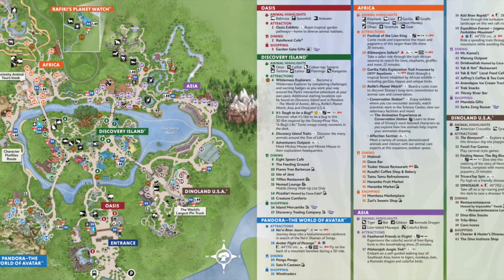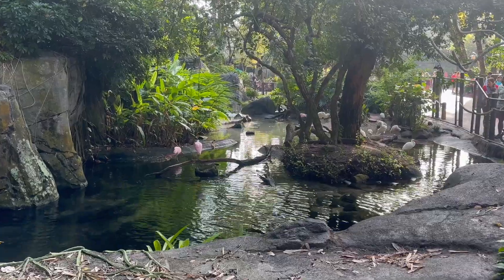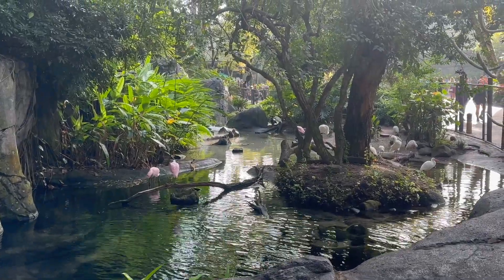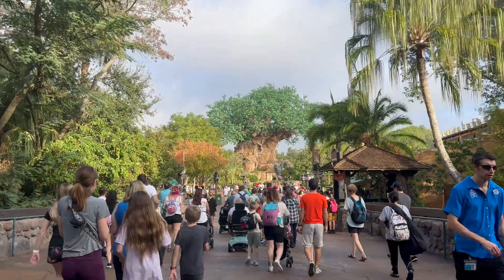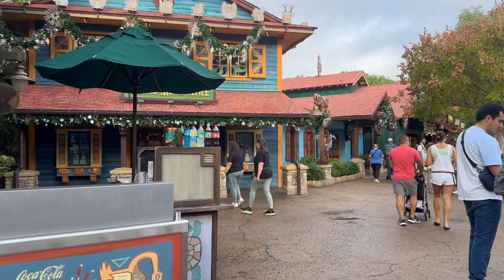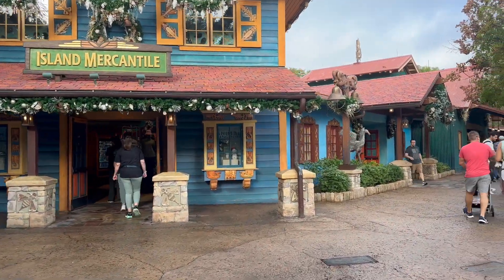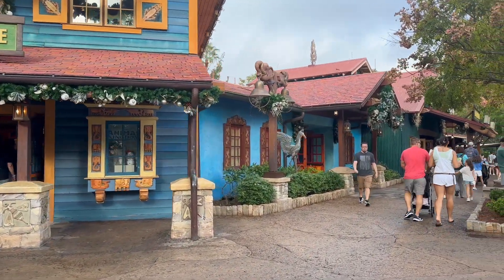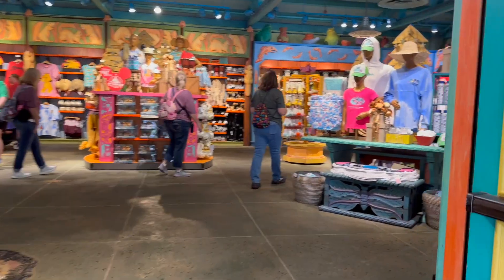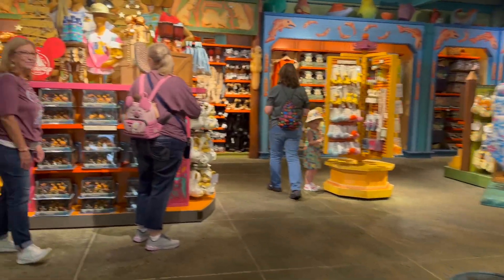My husband and I like to use the app, while my parents love the guide maps. Our entrance ticket for this park was $149 plus tax for people over 10 years old and $144 plus tax for children under 10 years old. Usually weekdays are the cheapest day of the week to visit any Disney park in Florida, unless it is a holiday.